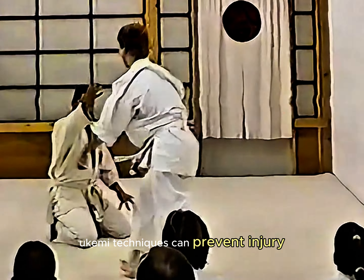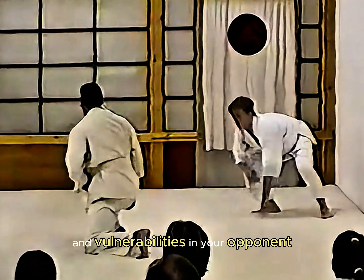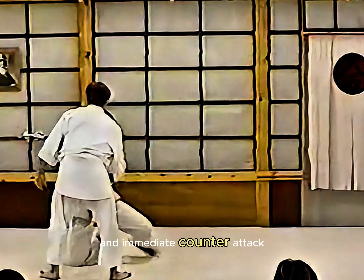Yukimi techniques can prevent injury. Identify weaknesses and vulnerabilities in your opponent while creating opportunities for escape and immediate counterattack.